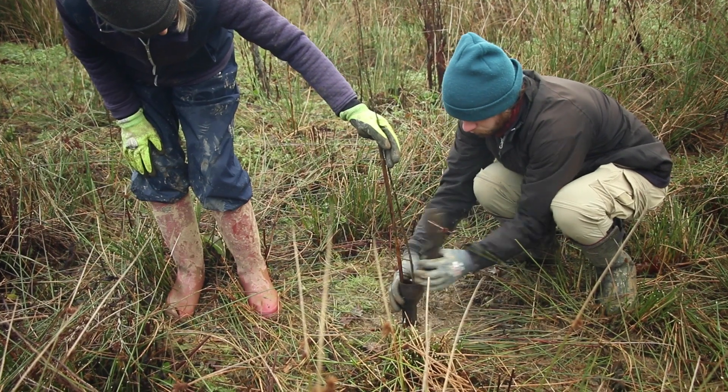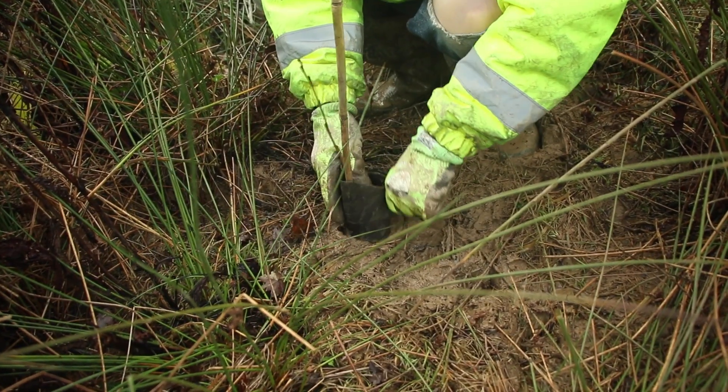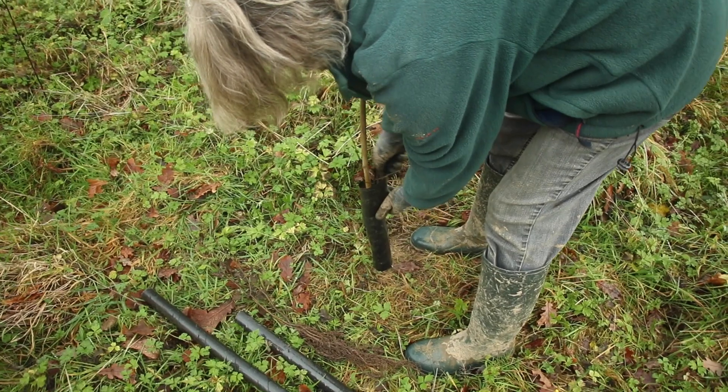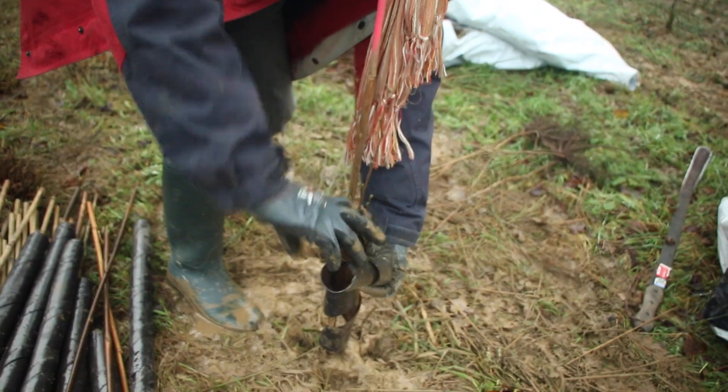The trees are protected in plastic spiral guards called rabbit spiral guards. Those will only be on for the short term — literally while the trees just get established for the first three, four, or five years — and then they will be taken off and recycled.